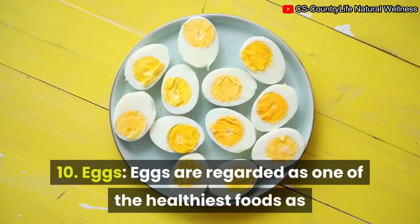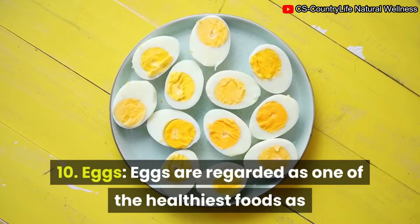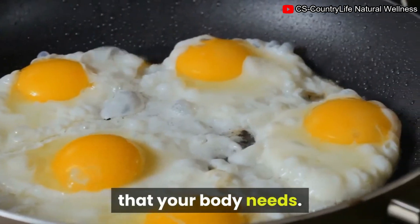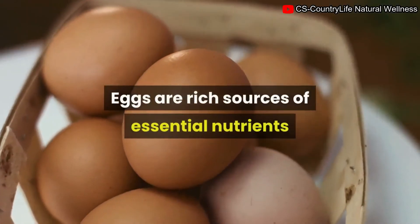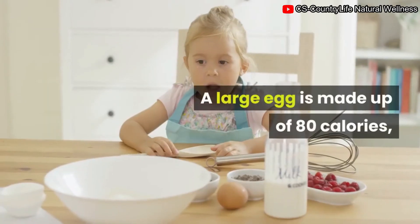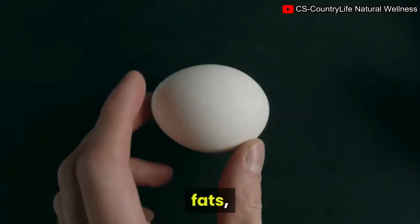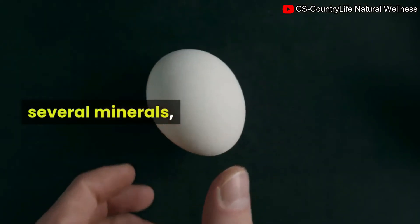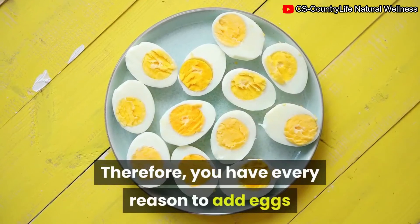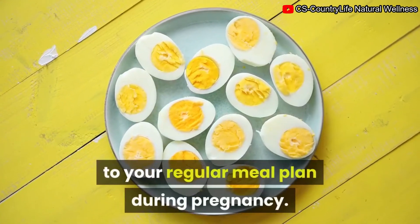10. Eggs. Eggs are regarded as one of the healthiest foods, as they contain small amounts of almost every nutrient your body needs. A large egg is made up of about 80 calories, fats, high-quality protein, several minerals, and vitamins. Therefore, you have every reason to add eggs to your regular meal plan during pregnancy.